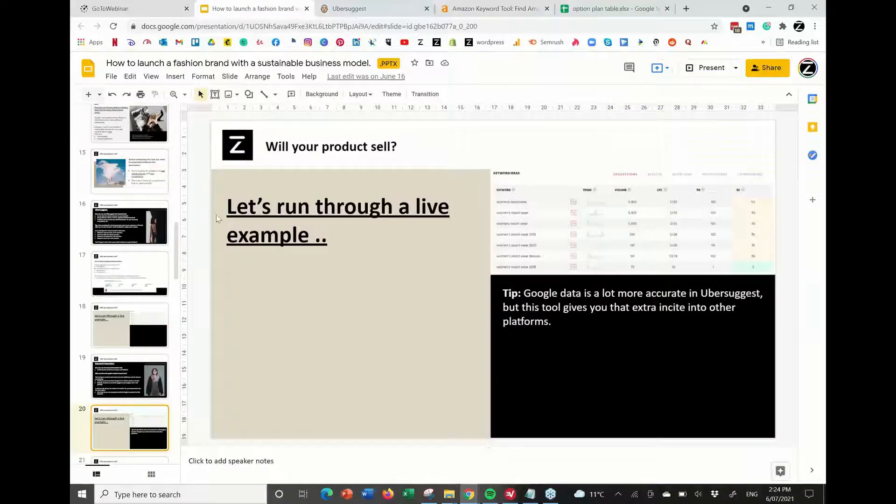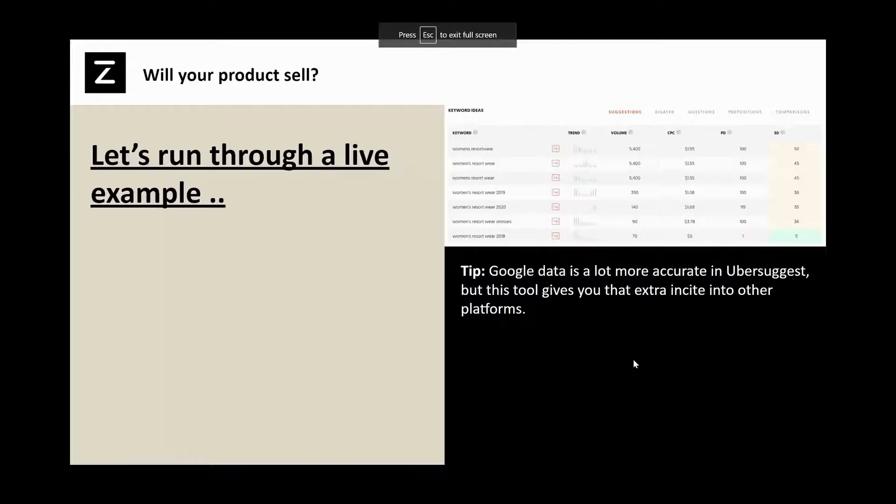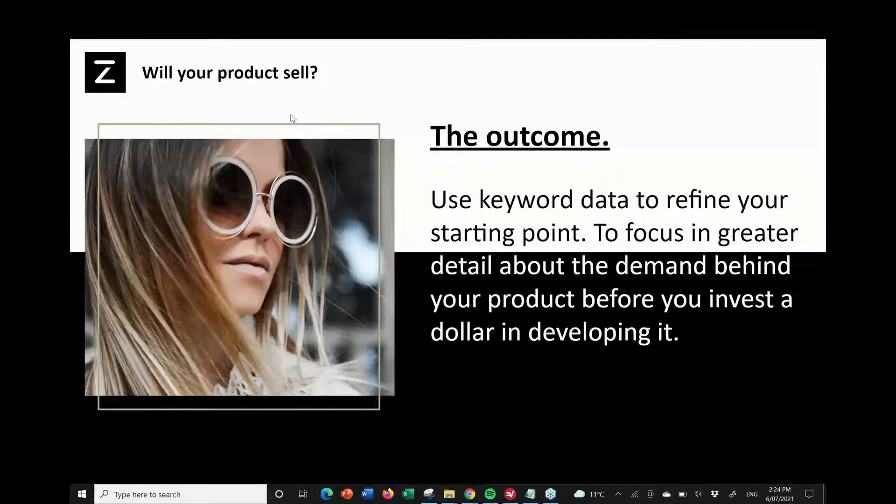So that is those two tools explained. Pretty much everything I've just talked about — the outcome. I really encourage you to use these keyword tools to refine your starting point, to focus in and start niching down your product category. Please try to do this before you invest a dollar in actually producing the product. Make sure there is demand for your product first with low competition, and that you've really isolated what your niche is — what your unique selling point is versus your competitors.